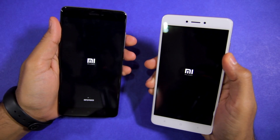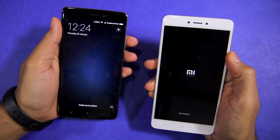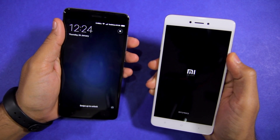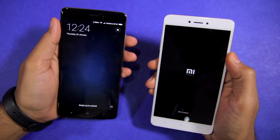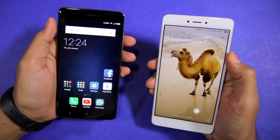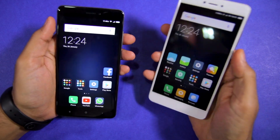Namaste guys, Rajesh here for Namaste Tech. In this video I'm going to do a multitasking and NAND storage speed comparison between the 3GB RAM and the 4GB RAM variant of the Redmi Note 4. The 3GB RAM variant comes with 32GB of storage space while the 4GB RAM variant comes with 64GB of storage space.